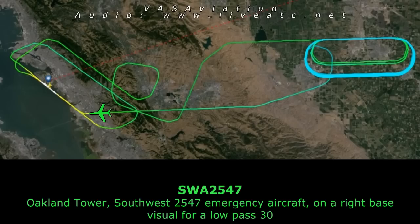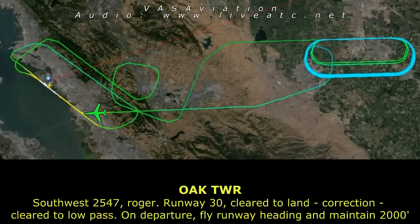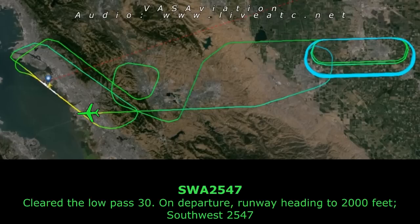Southwest 2547, emergency aircraft on a right-base visual for a low-pass runway 3-0. Southwest 2547, roger — runway 3-0, number one, approved for low-pass. On departure, fly runway heading and maintain 2000. Cleared for low-pass runway 3-0, on departure runway heading 2000 feet, Southwest 2547.